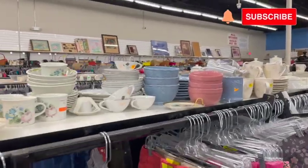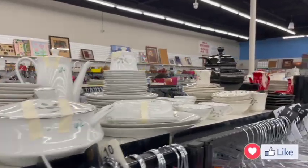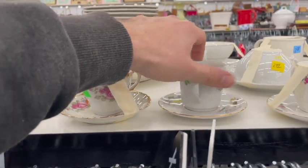Hey guys, at the end of the video don't forget to subscribe and like the channel. Over here, I decided to stop and check out some of the Demi Tasse and tea cups.